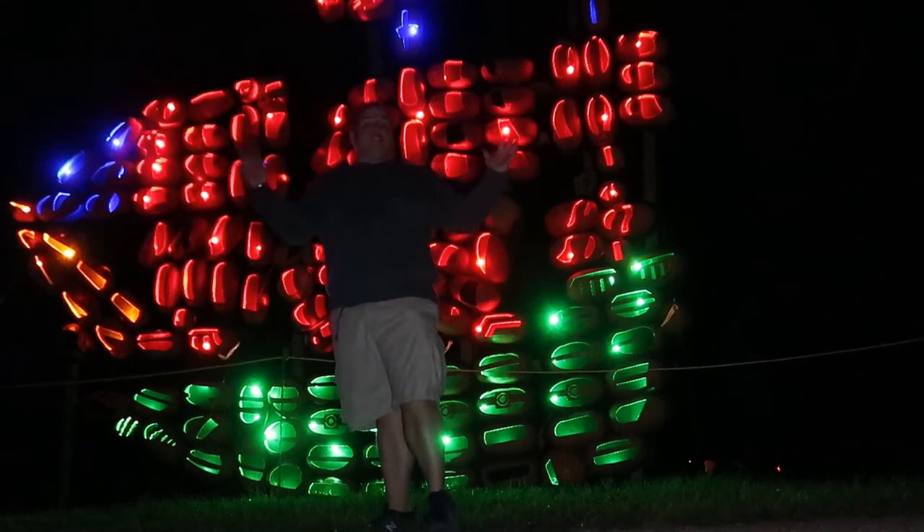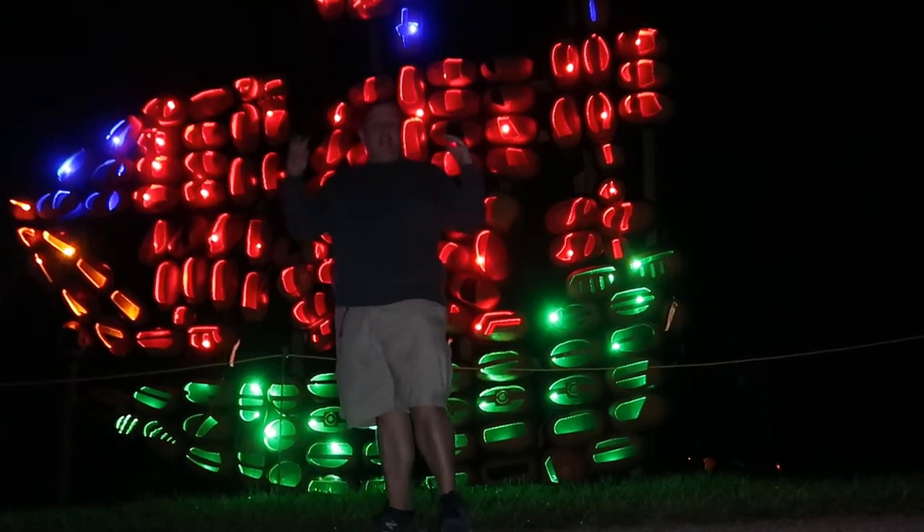See how big they actually are. So here we have some of the gag headstones: 'He told you I was sick,' 'I've been better,' and this one says 'Don't laugh, you're next.'